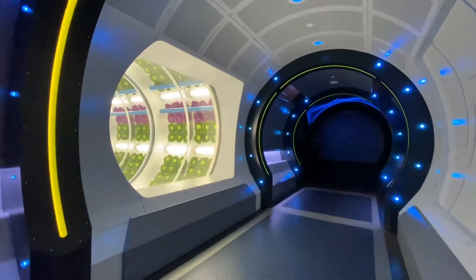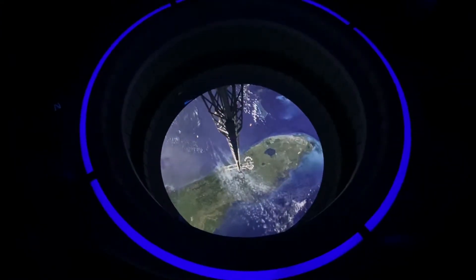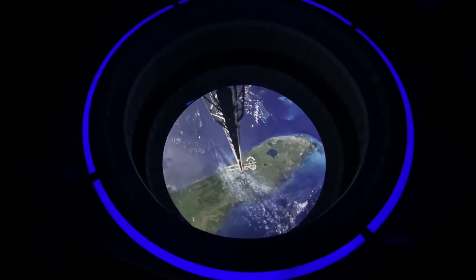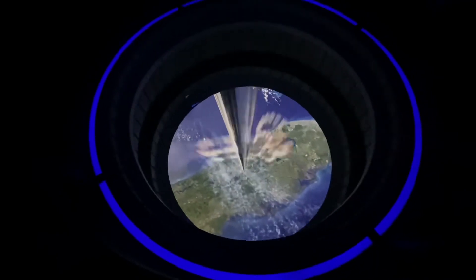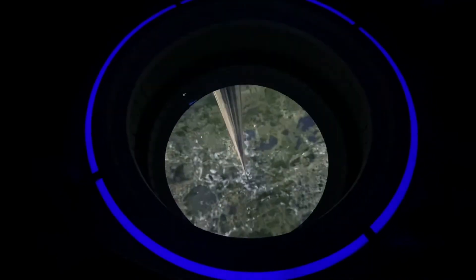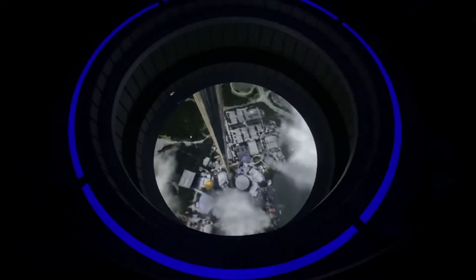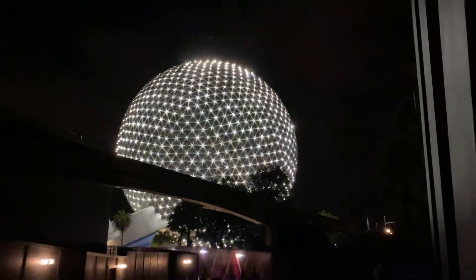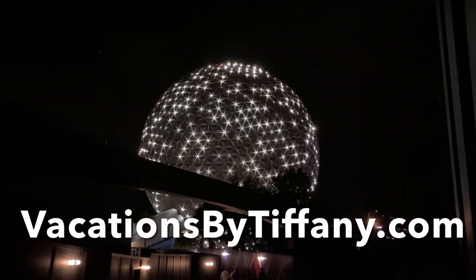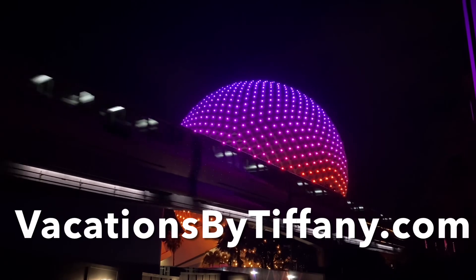This definitely goes down as one of my favorite restaurants at Disney World. If you want more Space 220 fun, stay tuned here and follow my social media because I'll be sure to visit again and take you along with me. Thank you very much for watching — please subscribe, and if you want to go to Disney World and eat at Space 220, please visit vacationsbytiffany.com to get started. See you next time!